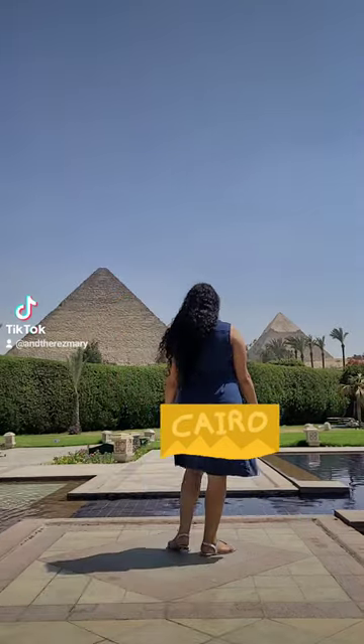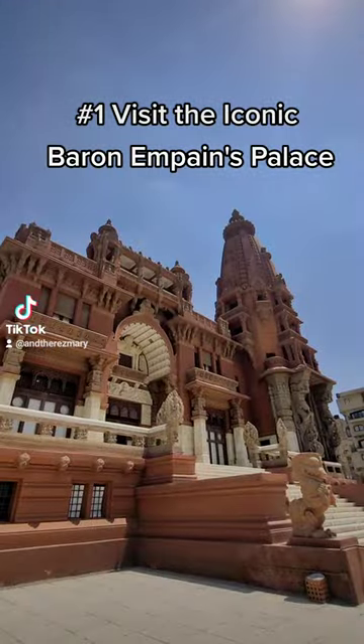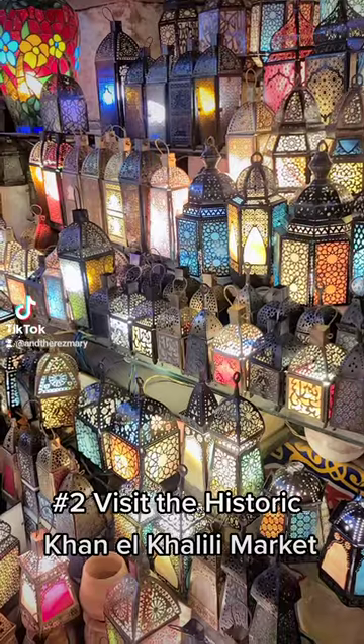5 things to do in Cairo. 1. Visit the iconic Baron Empain Palace. 2. Visit the historic Khan al-Khalili Market.